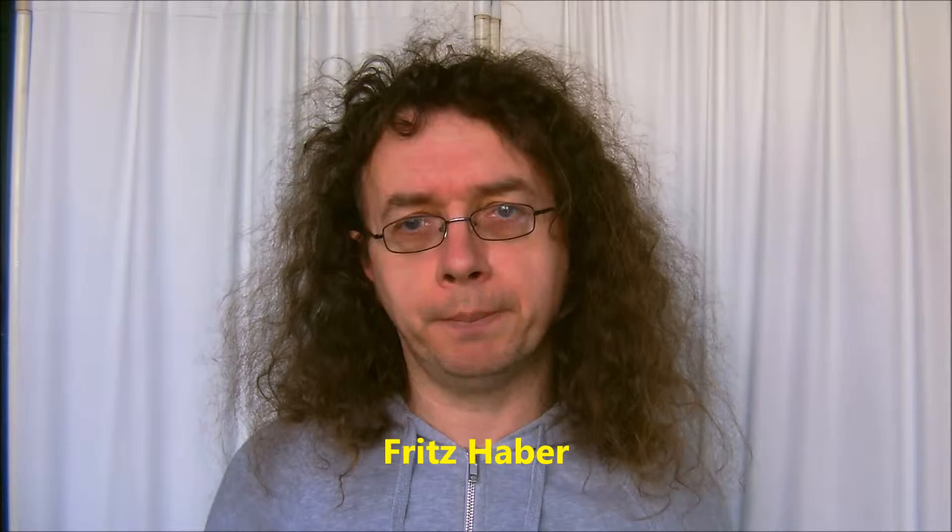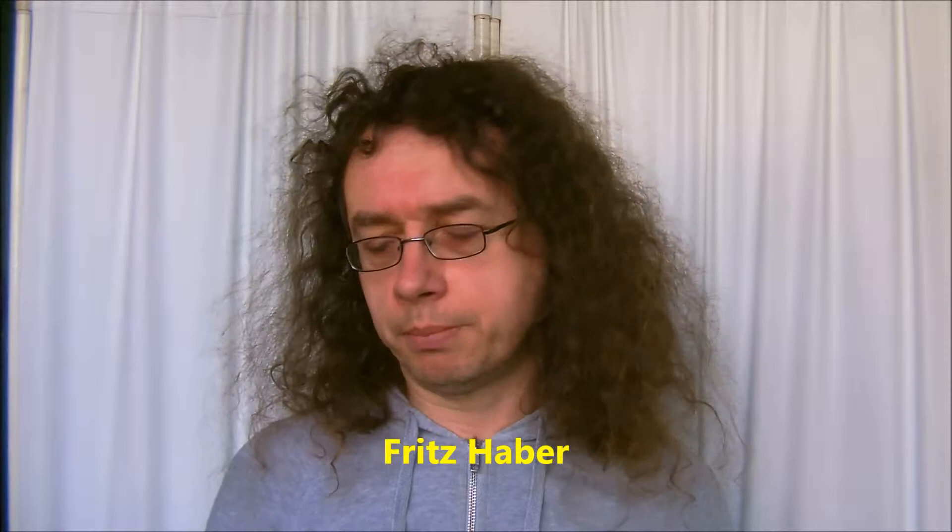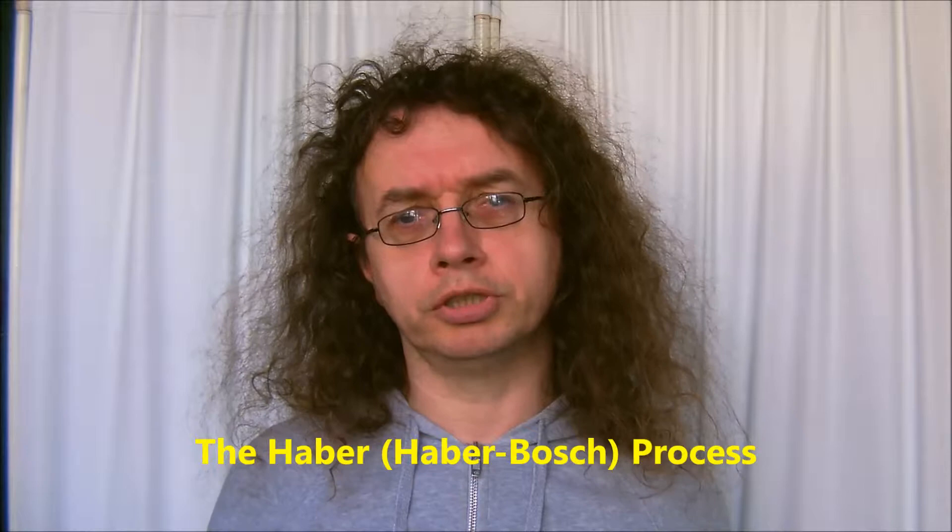Until about 150 years ago, or maybe a little less, ammonia was rather difficult to produce in large quantities. Then along came a chemist called Fritz Haber. He's got quite an interesting life, but before talking about him I want to discuss the Haber-Bosch process of producing ammonia.